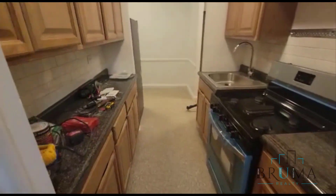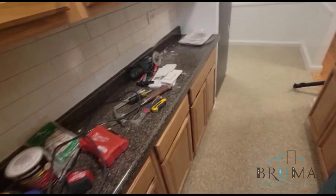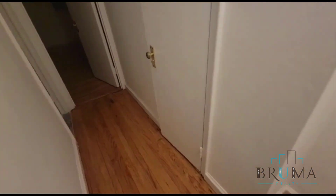Kitchen — stainless steel appliances, a lot of space over here, cabinet space. Here we have room for a table and a really nice size closet over there.